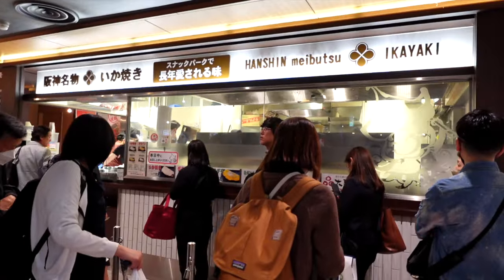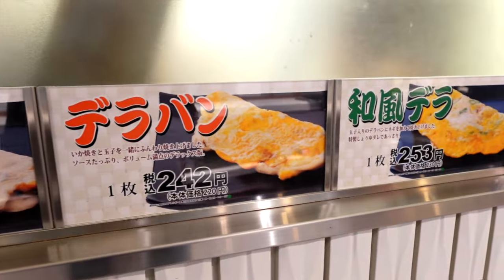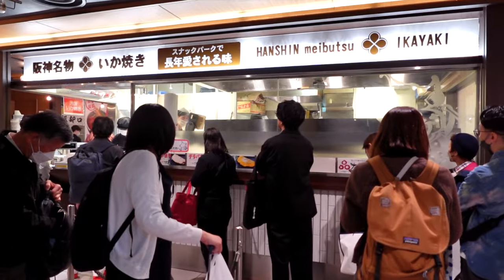This is the most popular place here in the food court — they have a very traditional squid pancake, and people are lined up here all the time.